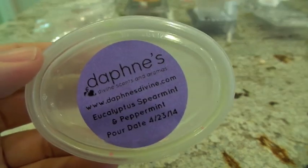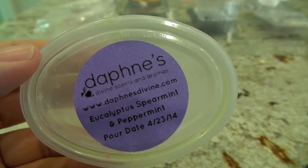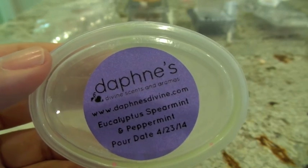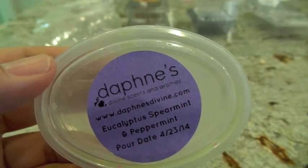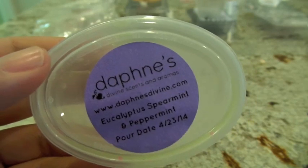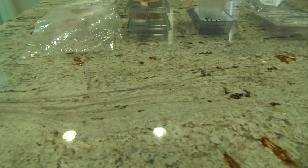The next one is also from Daphne's Divine — Eucalyptus, Spearmint, and Peppermint. I put this in the Glade Warmer in the bedroom and got a low to medium throw. I fell asleep on it and don't remember smelling it much before bed. In the morning I could only smell it when I left the room and came back in. The scent itself is really good — a very refreshing minty blend. Eucalyptus is relaxing and calming, and all those mints together make it one of my favorite types of scents. But I'm calling this a low to medium throw.